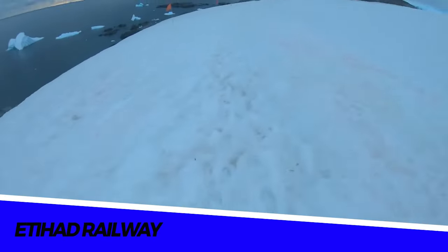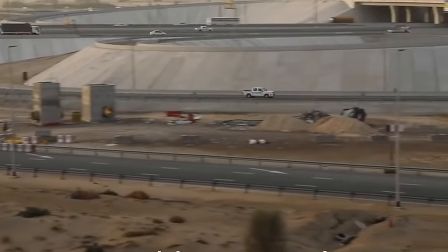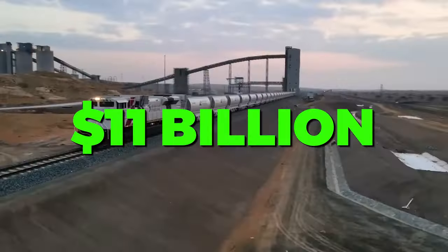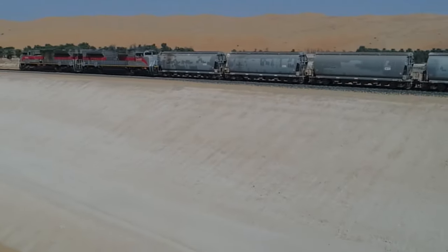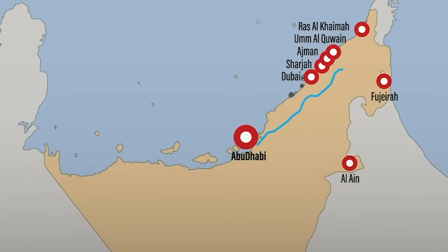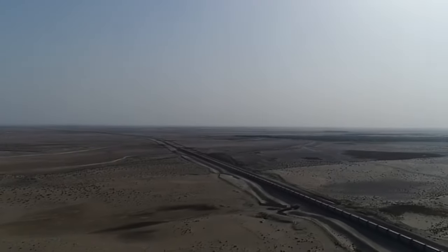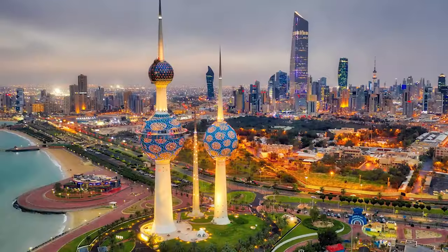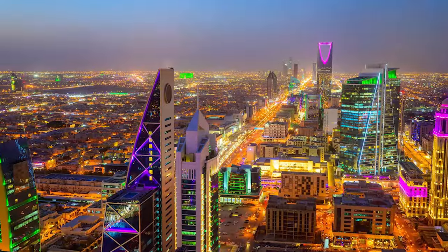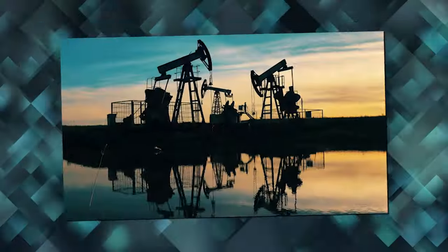Number 4: the Etihad Railway. Shifting from ice and cold to the sand dunes and relentless heat of the Arabian Desert, the United Arab Emirates is constructing the Etihad Railway, an $11 billion megaproject. Once completed, this railway will span 1,200 kilometers, connecting the UAE to Saudi Arabia from the Guaifat region of Abu Dhabi to the Fujairah port on the east coast. It plays a crucial role in efforts by GCC countries — including Bahrain, Kuwait, Oman, Qatar, Saudi Arabia, and the UAE — to diversify their economies and reduce dependence on oil.